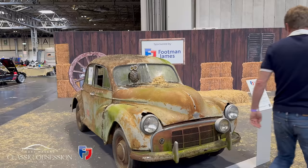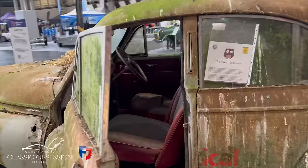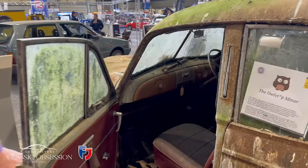Oh wow, look at this — it's a 1952 Morris Minor. What a thing of beauty. As you can see, I've lost my voice — too much talking, I just can't shut up. Look at the interior on this! Wow. This has been sitting in a barn for many, many years.